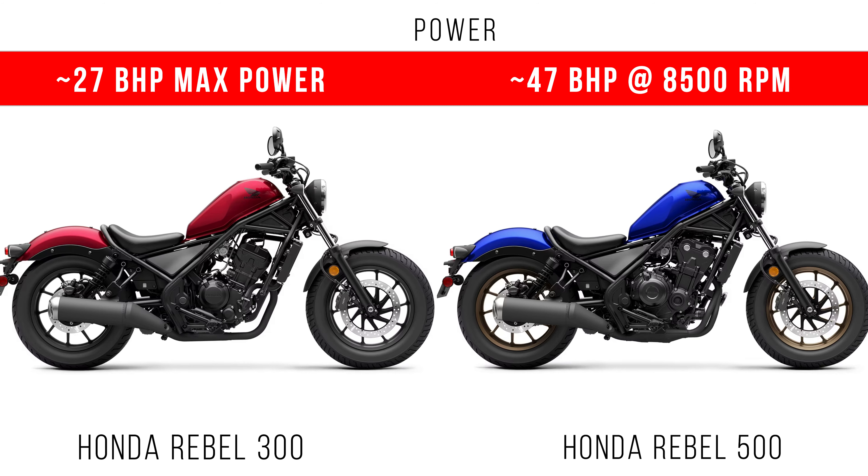Let's consider power. The Ripple 300 has a maximum power of around 27 bhp, but the Ripple 500 has a maximum power of around 47 bhp.